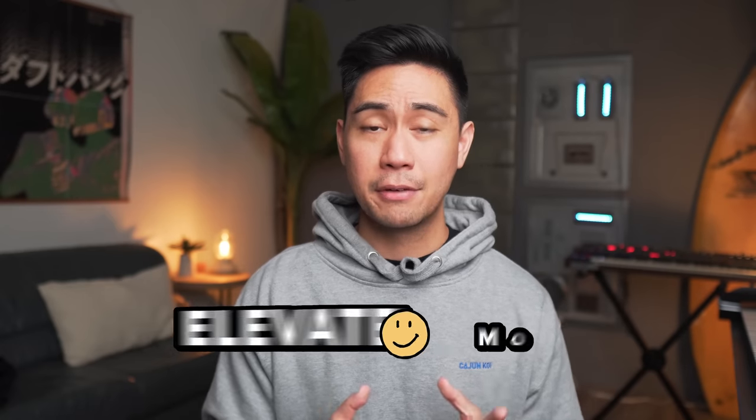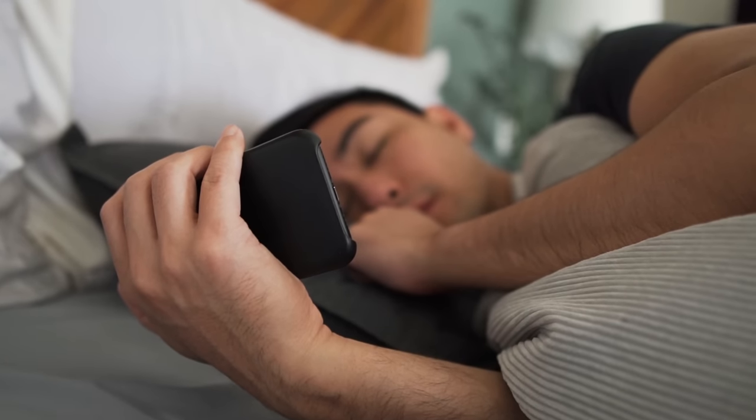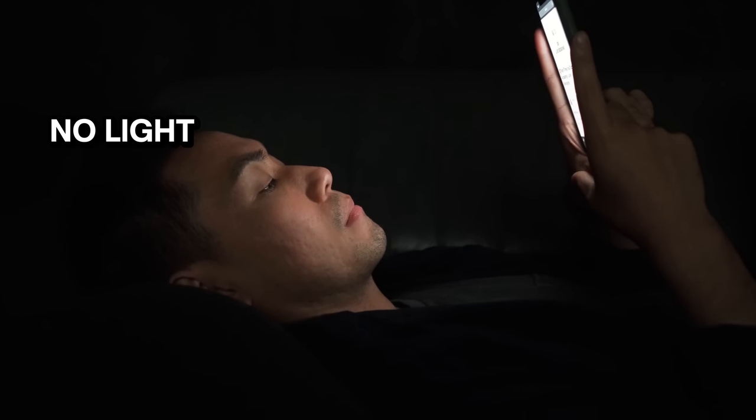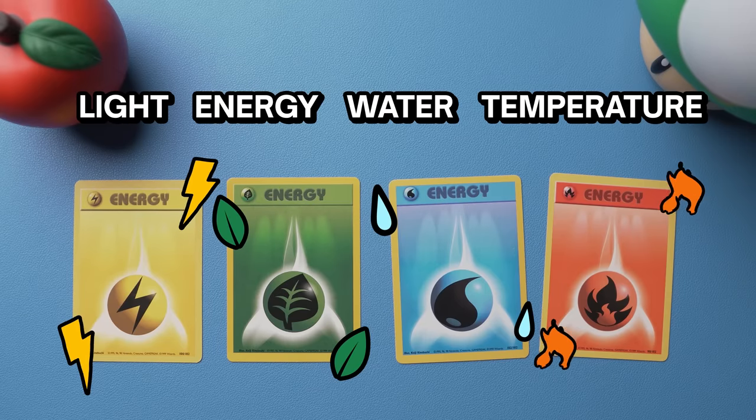Contrast that with the lazy version of myself — the person who stays in bed for an hour after waking up, still on the phone, in the dark, no light, no water, no exercise, just lying there. That's what I used to do a lot on weekends. I realized I was able to be more productive and win back my weekends by sticking to a simple morning routine every day. So make sure you prioritize light, energy, water, and temperature in your morning routine for the best effect throughout the day.